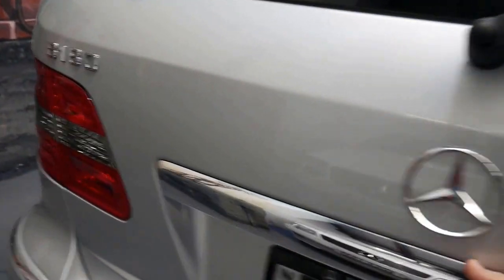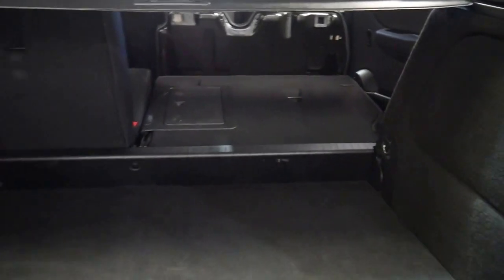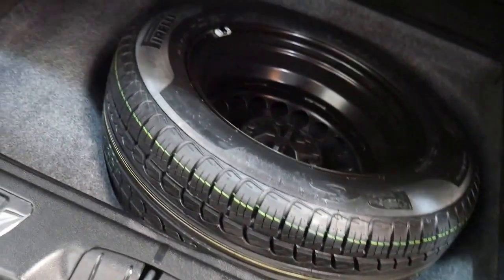These little B180s are fabulous cars — very modern, very nice, spacious and roomy. You can see I've got that back seat folded forward. That parcel tray does come out, and you've got a brand new spare tyre in there from Pirelli which hasn't even been on the car. You get a first aid kit in here as well — it's actually not in there at the moment, which means we can get one out of another car.